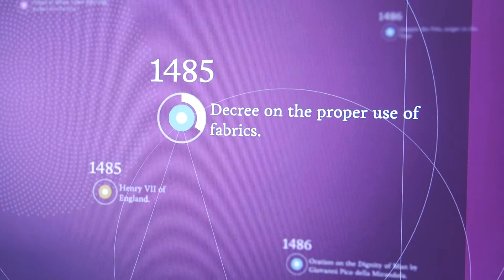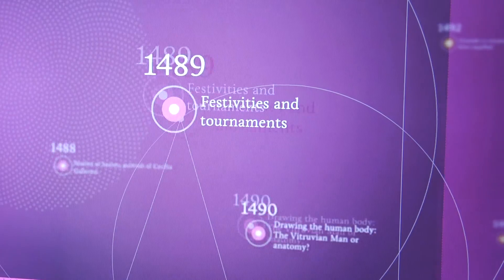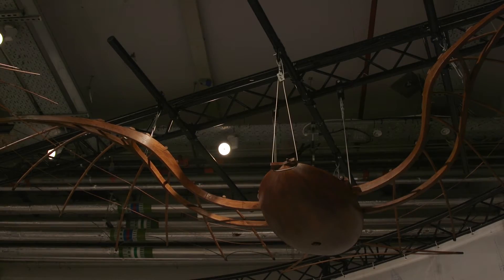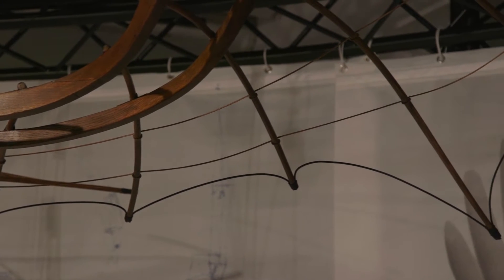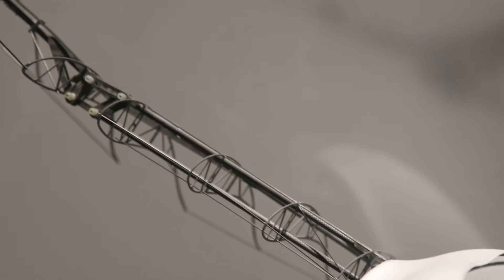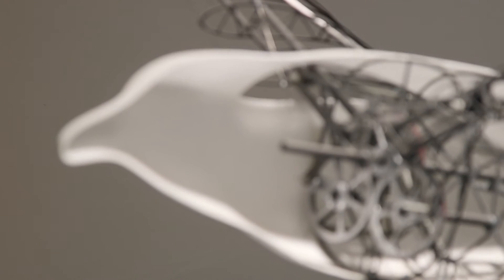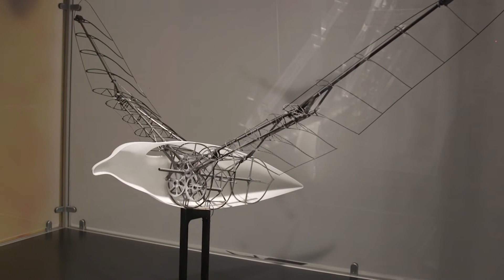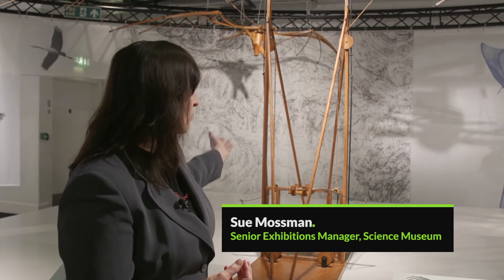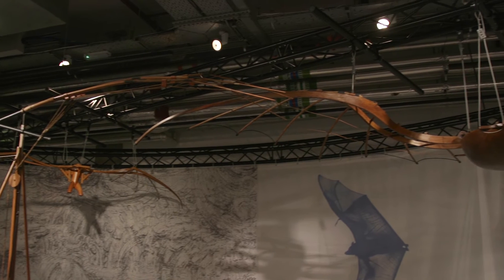There are areas where he is special and where he is interested in things that other people aren't interested in, and that's flight. He did thousands and thousands of drawings related to flight, whether it be the structure of a bird's wing, whether it be a mechanism or a flying engine. So behind us we've got a flying machine with beating wings, which seems to have some sort of clock mechanism to beat the wings. We've got almost like a flying boat.